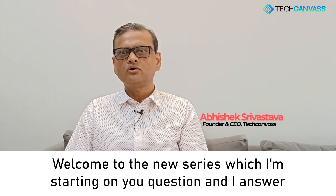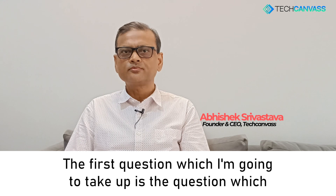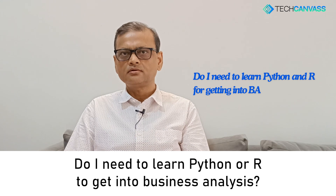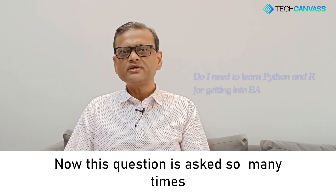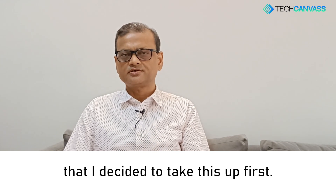Welcome to the new series which I'm starting on questions and answers. The first question I'm going to take up is one that is quite often asked: Do I need to learn Python or R to get into business analysis? This question is asked so many times that I decided to take it up first.